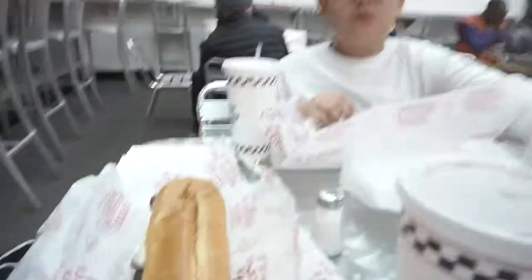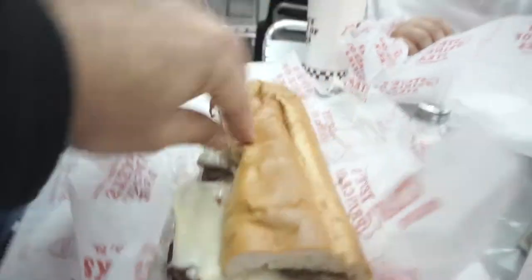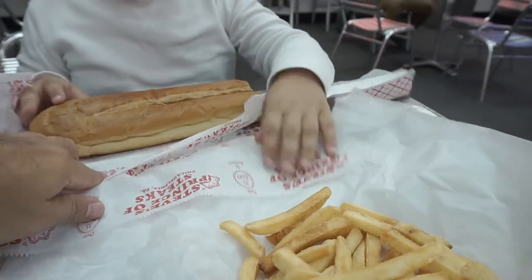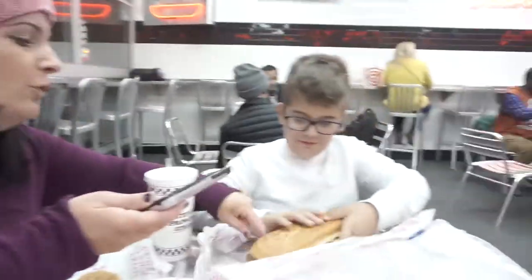Our evening adventure continues. We're at a place called Steve's, which is called Prince of Steaks. I've heard this is legendary, so let's check it out. There is a traditional Philly steak — provolone, fried onions, french fries over there. And he's got this double hot dog crazy thing. Look at that. We're going to dig into this and I'll let you know how it turns out.